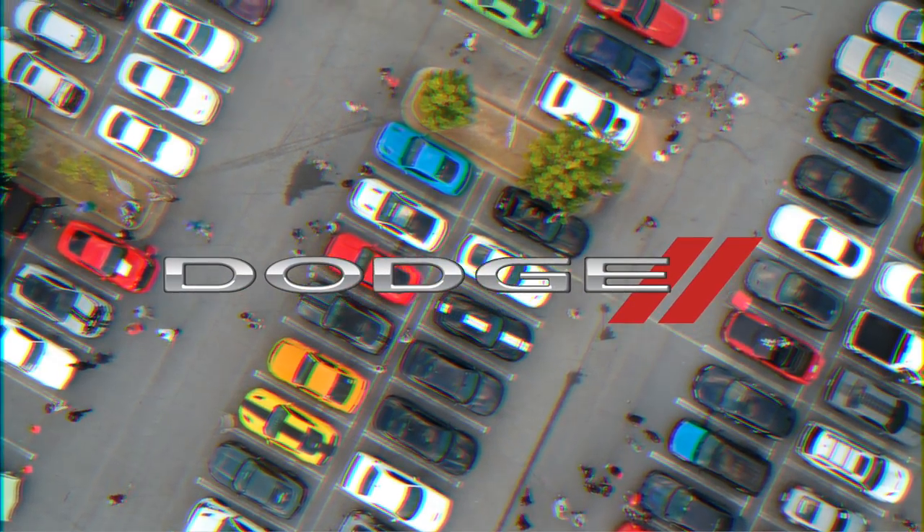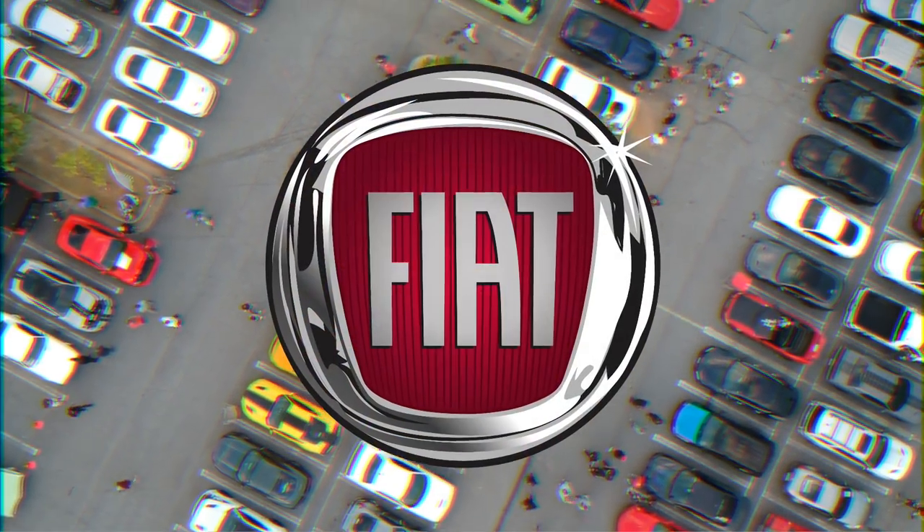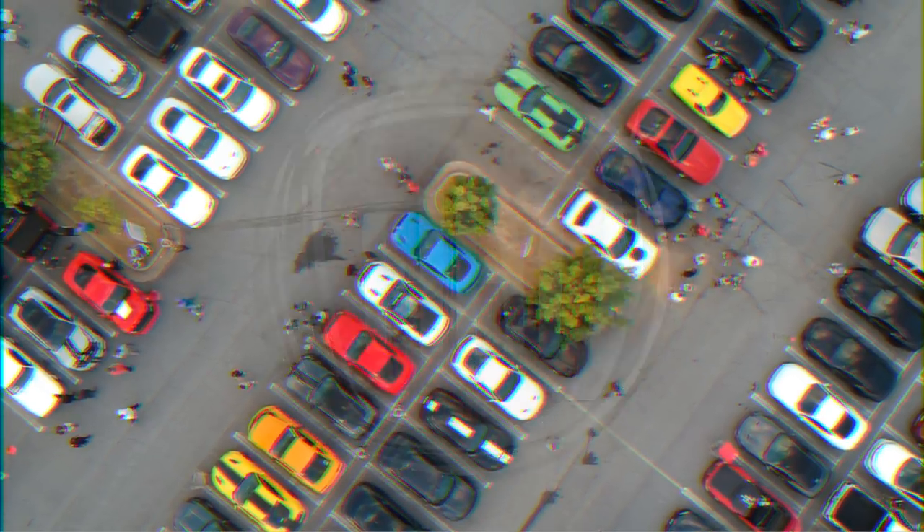Dodge. Dodge's stripes simply represent the fact that Dodge's Chrysler is a performance-oriented brand. Fiat. Fiat's logo is the brand's name sitting in a three-dimensional shield surrounded by chrome. It doesn't really mean anything.